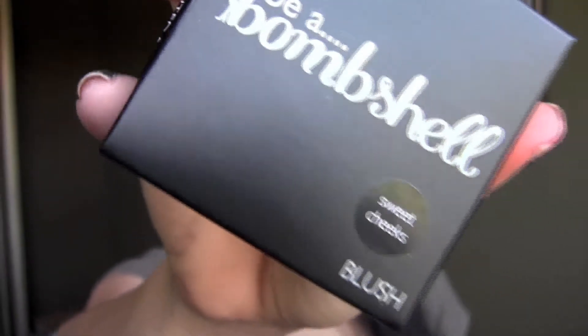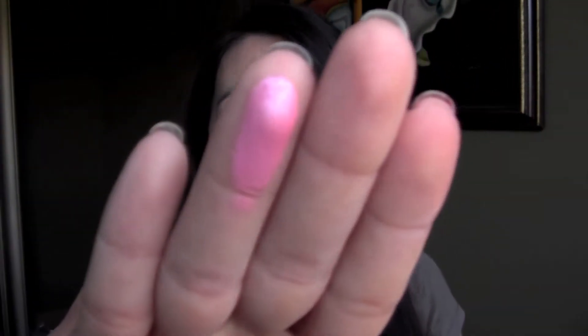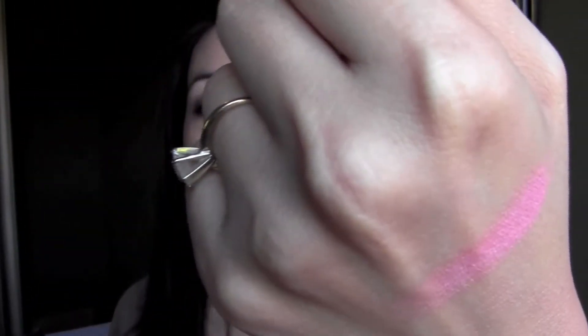Lastly in the bag is from Be A Bombshell — a powder blush in the color Sweet Cheeks. It's really pretty — it's shimmery too. I swatched a little bit of it here — pretty pink color. Of course you wouldn't apply it that heavy on your cheeks, but you can see the color. I think it's really, really pretty.